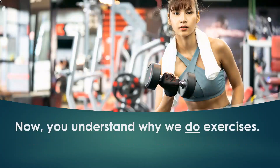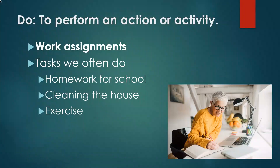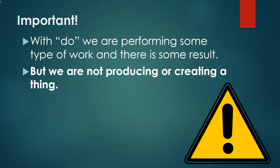Now you understand why we do exercises — there is work, but nothing new is created. With 'do,' you perform an action or activity, which includes work assignments and tasks we often do. With 'do,' we are performing some type of work and there is some result, but we are not producing or creating a thing.